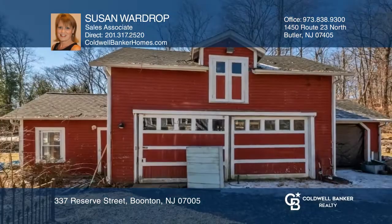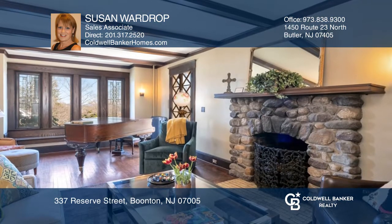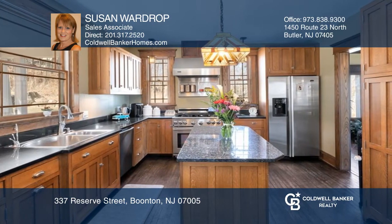This updated historic Baldwin Mansion sits on over an acre of luscious grounds with a two-story barn. This home features a living room with a stone fireplace and a kitchen with a center island.